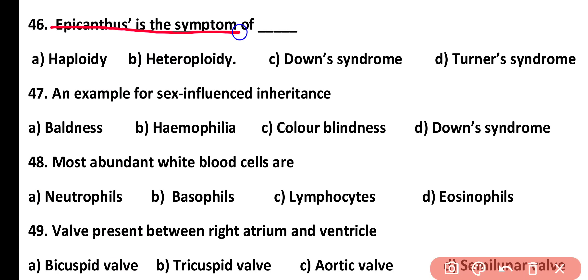Question number 46. Epicanthus is a symptom of: haploidy, heteroploidy, Down syndrome, or Turner syndrome. Correct answer is option C. Epicanthus is a symptom of Down syndrome.